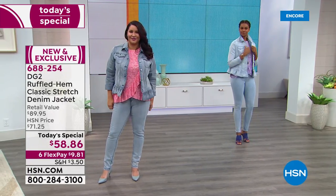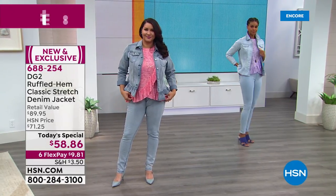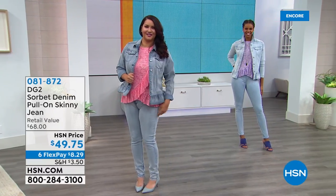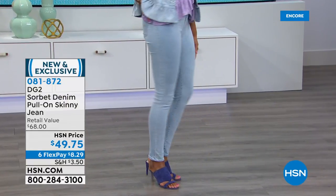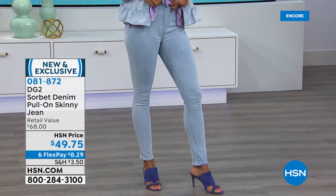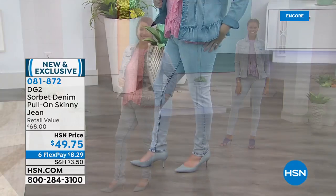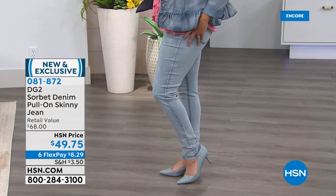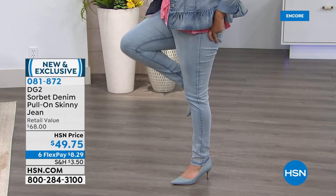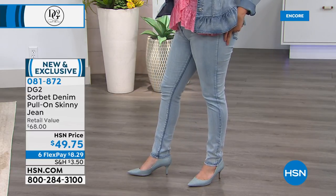If you want the jeans, they're coming up next — the stretch denim jeans. We've already sold 400 pairs in just the last few minutes. If you want the lemon, there are only 500 left — they could sell out in this show. We have it in every color: lemon, pink, lavender, aqua, white, mid-tone, chambray. Even better news — we have petite, average, and tall inseams.